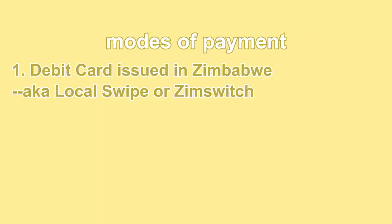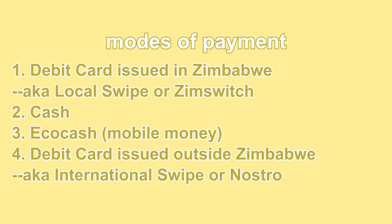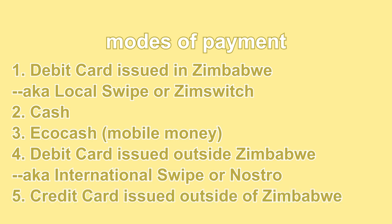You may be given the following payment options: a debit card issued in Zimbabwe, also known as local swipe or ZimSwitch; cash in any of the listed currencies; EcoCash, which is mobile money; a debit card issued outside of Zimbabwe, also known as international swipe or Nostro; or a credit card issued outside of Zimbabwe.